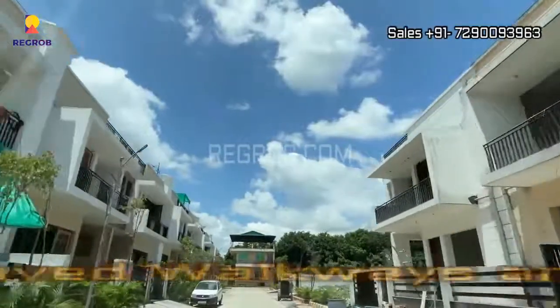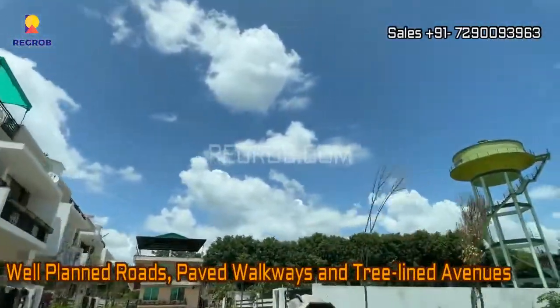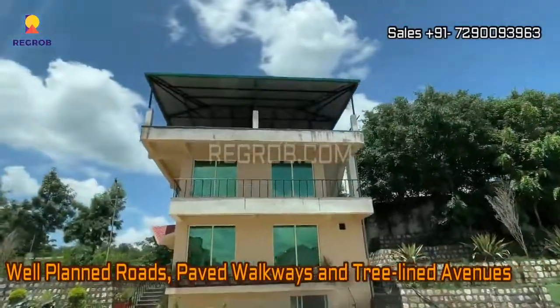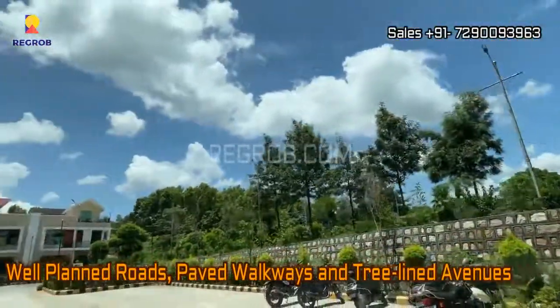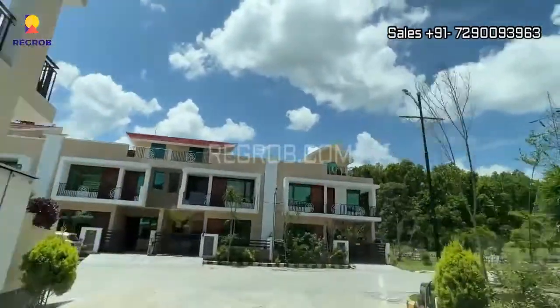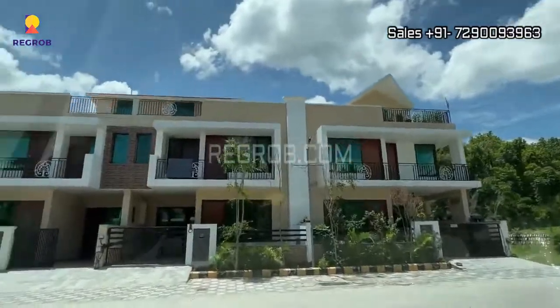In this amazing project you will get well-planned roads, paved walkways, and tree-lined avenues. It is one of the best investment options for you in Dehradun, as the project is nestled between the landscape of mountains and the greenery of sal forest.